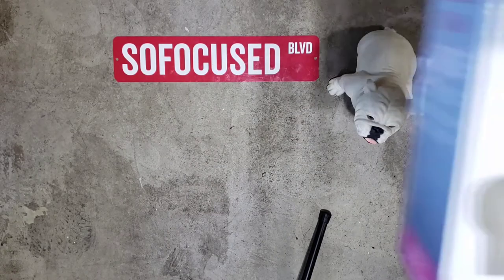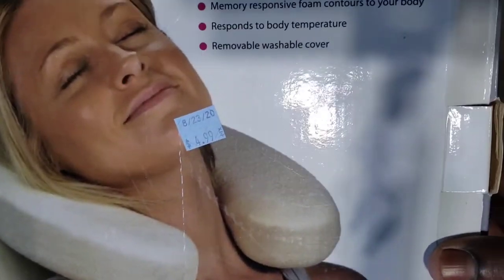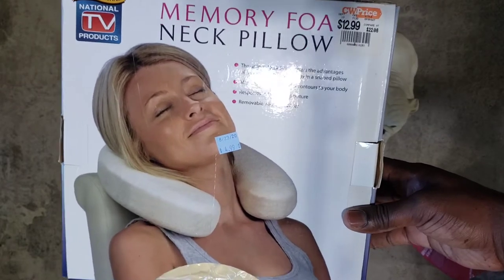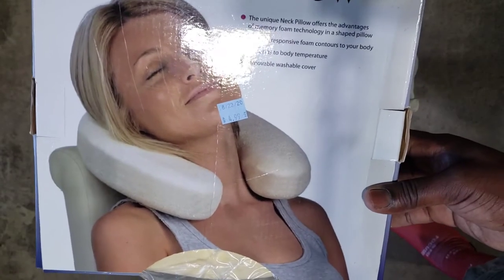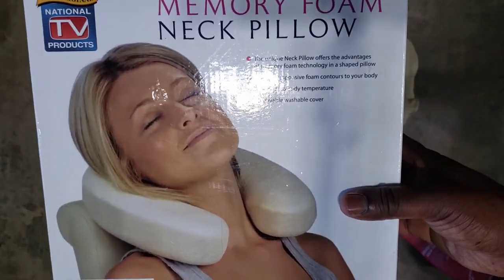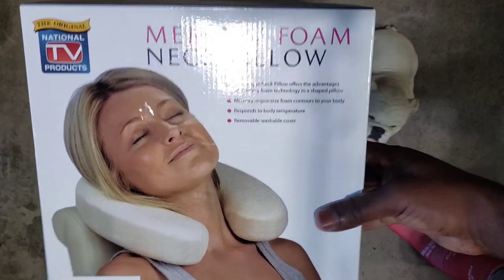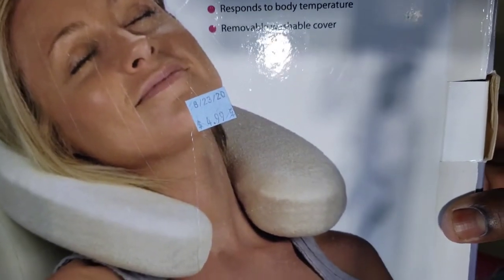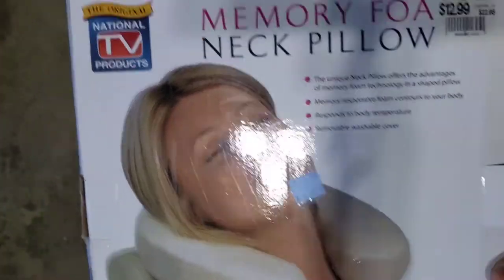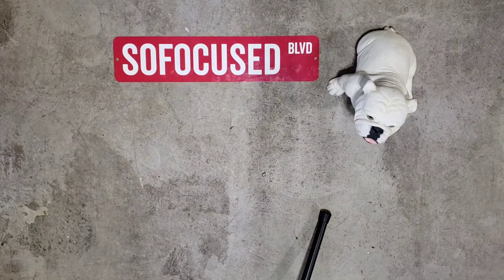Next up — a memory foam neck pillow, brand new in the plastic. I paid $4.99 for it. This might be a keeper for when I'm chilling in the den watching TV. I'm already in profit on this haul overall, so it's not a big deal. But if I sell it, this makes a great travel pillow for the plane. I can easily get $10 out of it — spent five bucks. I'll post it and if it doesn't sell in a week or two, I'll keep it. Writing down $10 on the paper.